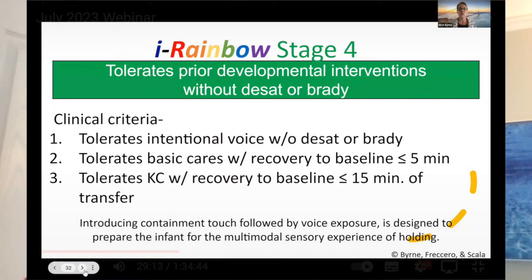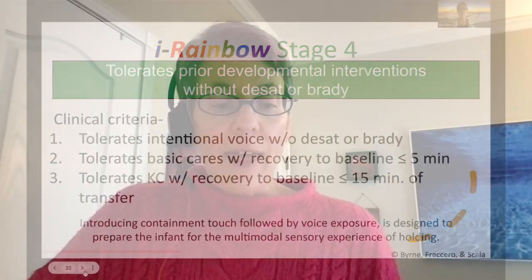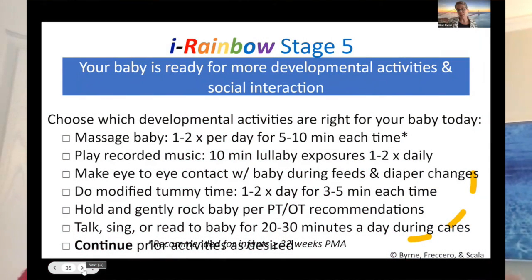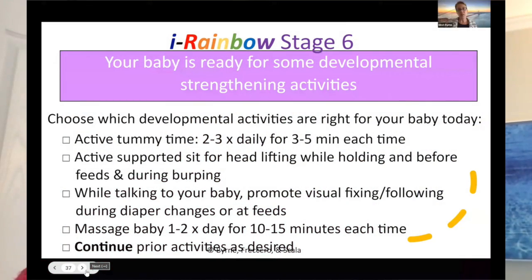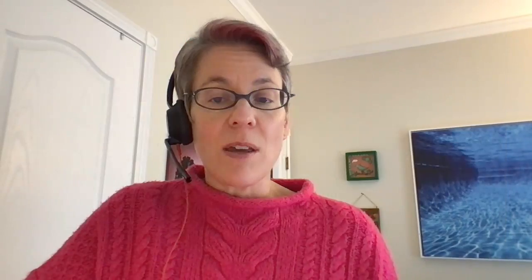Once you get into the later stages, we have what I call a developmental menu — it's kind of like going out to lunch, but it's a lunch of developmental activities. It's really great in the last two stages because it's sort of parents' choice. There's a bunch of different developmental activities that would be good for a baby who has that clinical picture, and parents get to choose.